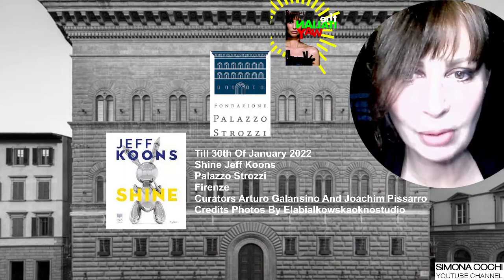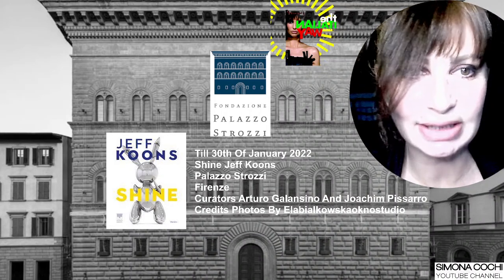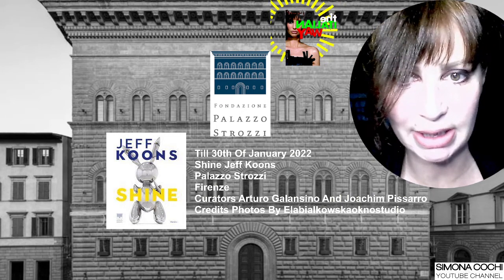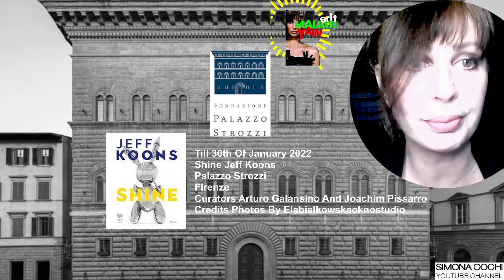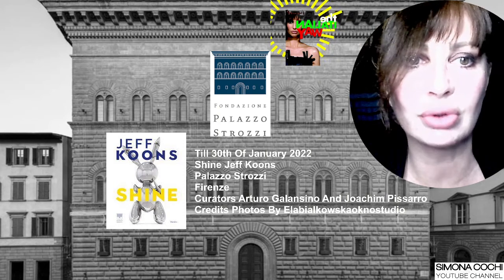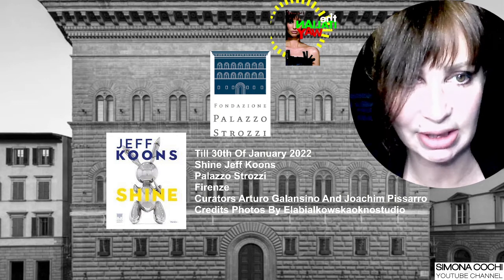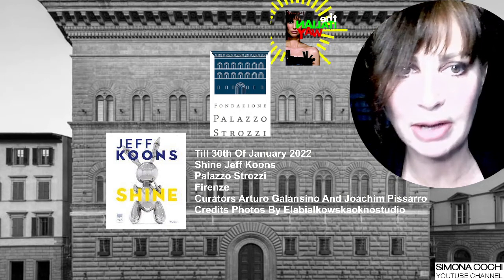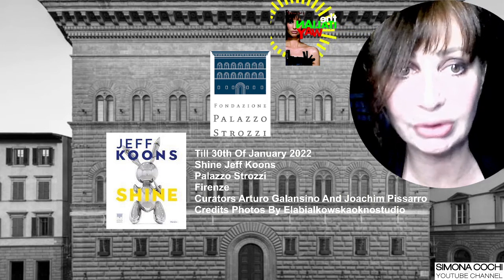Welcome back from the outstanding facade of Palazzo Strozzi in Florence. I'm Simona Cochi, my camera, my paintbrush — I'm here to follow the money. Yes, we are talking about the most expensive artworks in recent years ever sold at auction.